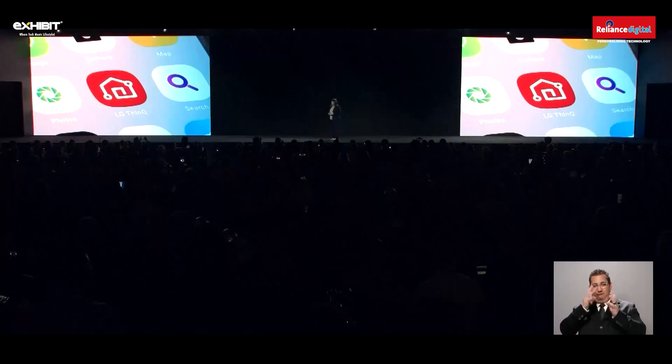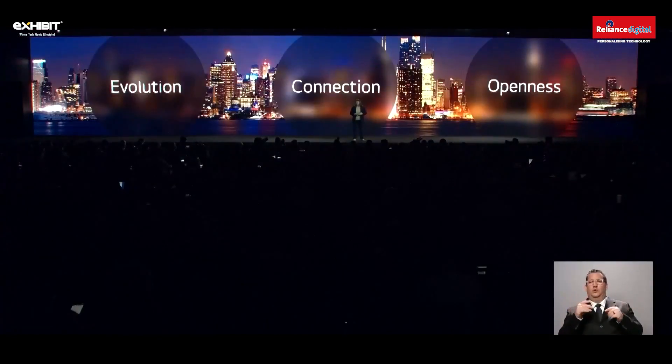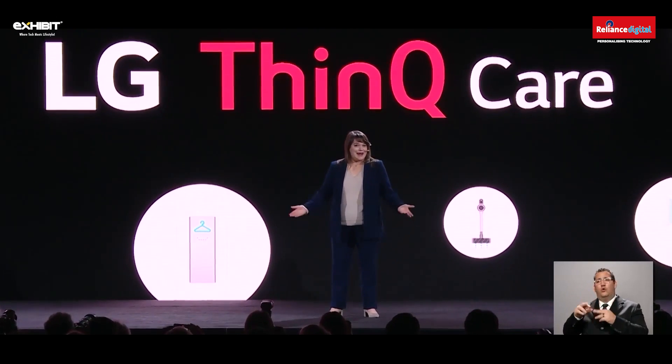LG ThinQ, a smart platform that connects your home, continues to help you live a more convenient and comfortable life. Based on our strategy of evolution, connection, and openness, ThinQ helps you enjoy your connected home in a truly intelligent way. Relaunched in November, LG ThinQ Care is a proactive service that sends you alerts to keep your appliances running optimally. And now we are introducing a new benefit — an upgradable option that allows products to deliver personalized performance to suit each customer's lifestyle.